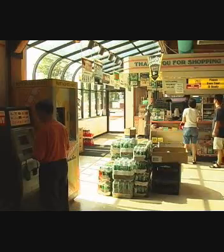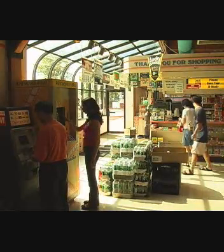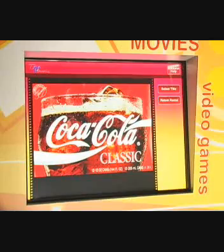The second: revenues from the additional foot traffic created because every renter must return the video to that location. The third: revenues from advertising. DVMATIC allows you to display ads directly on the machine, the rental cases, and the kiosk monitor.